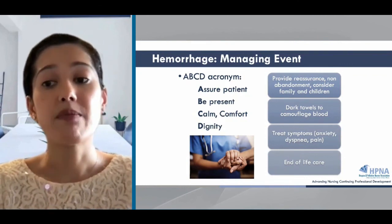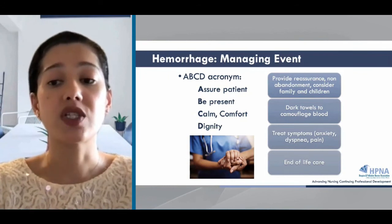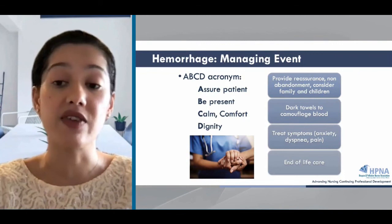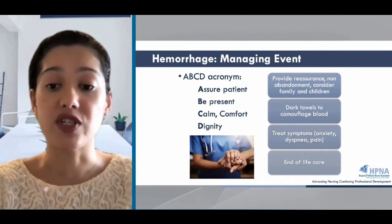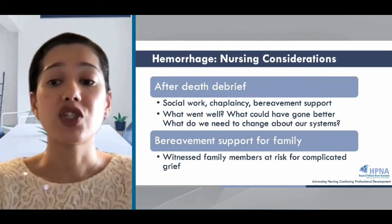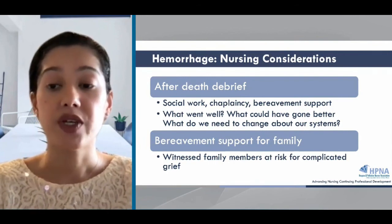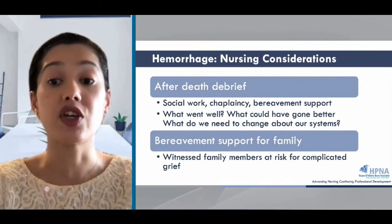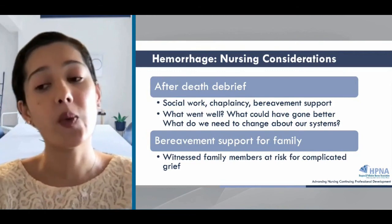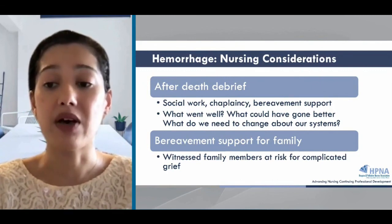The acronym ABCD is a way to remember how to approach terminal hemorrhage. First, provide reassurance to the patient and family — stay with them, don't abandon them, and it's important that we stay calm because patients and families will be scared. Providing symptom relief with opioids and benzodiazepines should be done promptly, preferably through the IV or subcutaneous route if available. Lastly, you'll be providing end-of-life care and after-death care, and maintaining the patient's dignity should be a priority. Massive hemorrhage can be psychologically traumatic for those observing the incident, including nurses and family members, so bereavement support should be offered. For the medical team, it's important to debrief after the death — reviewing what went well, what didn't, system issues, and the emotional aftermath.